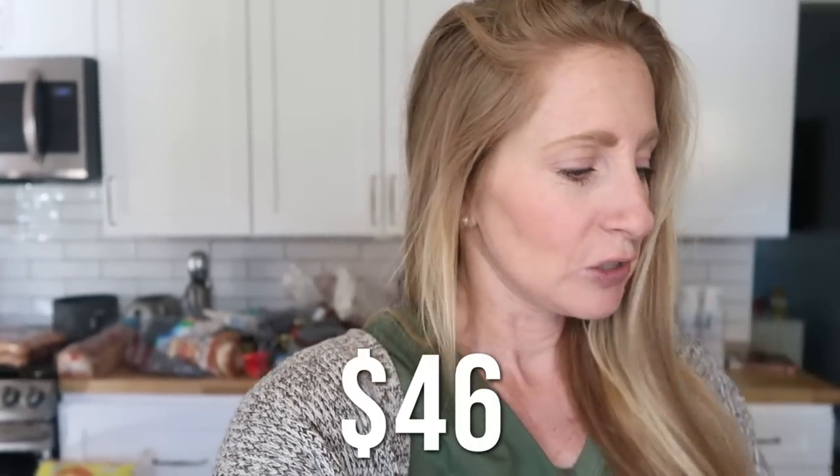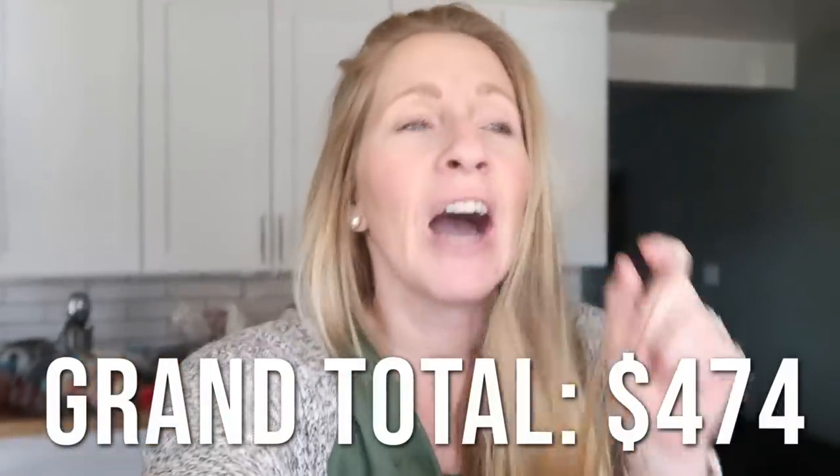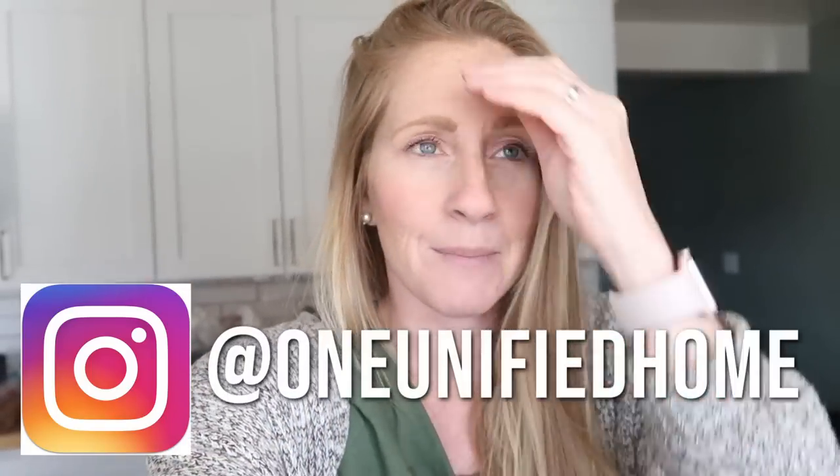Our Costco haul was $428 - minus the rug, which comes from our house renovation budget. Target's order was $46. Grand total: $474. I put a poll on Instagram asking if you thought I could do this - a lot of you had confidence in me, and a lot of you were honest too. Many of you pointed out our kids are a lot bigger now than when we started - they eat much more than when they were tiny toddlers.